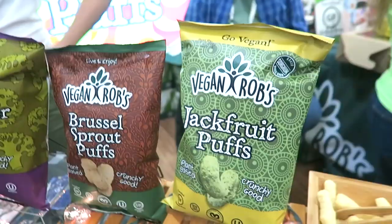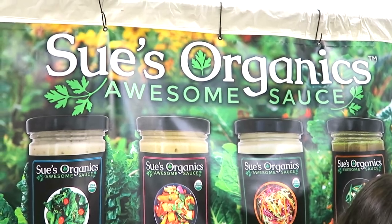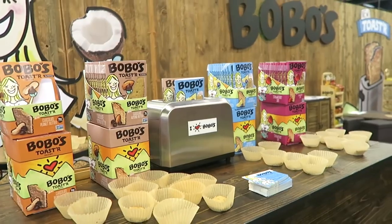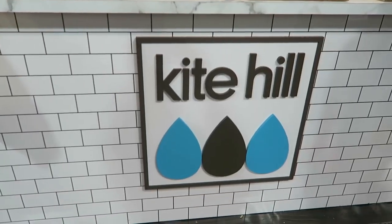Vegan Rob's is a long-loved company with tons of chips and stuff. Good Karma had these vegan yogurts. Su's Organics makes my favorite dipping sauce called Nutritional Feast. I love this chocolate bar. And Bobo's Oat Bars came out with a healthier, vegan-friendly version of Pop-Tarts called Toaster Pastries.